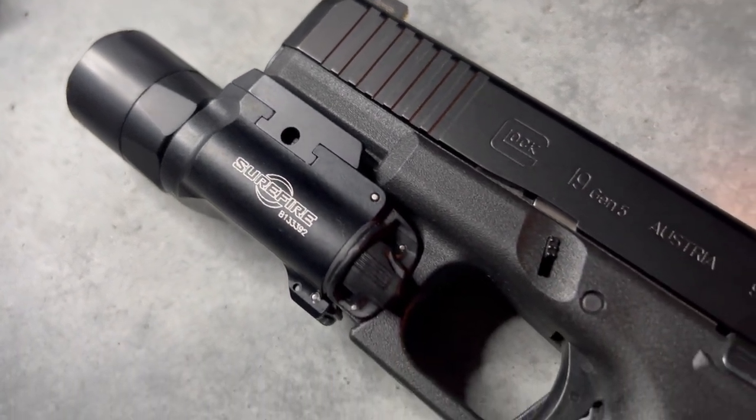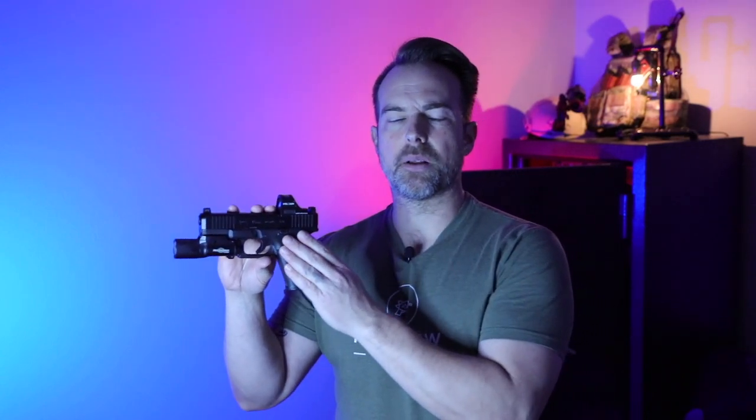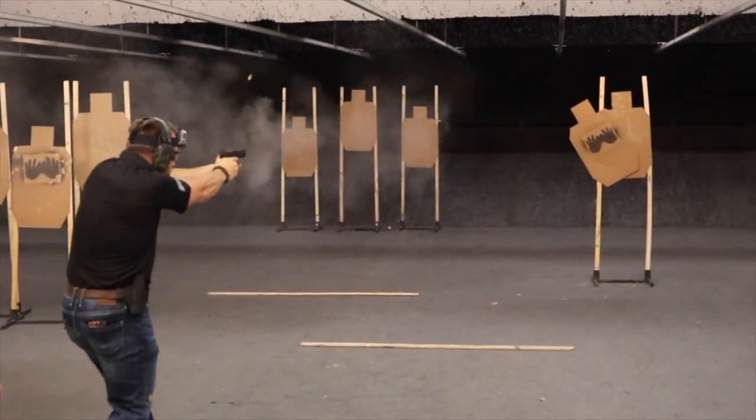With the Gen 5, they deleted the finger grooves on the pistol grip, and that's something I really like. It's actually a callback to the Gen 1 and Gen 2 Glocks. The finger grooves are nice for some people, and when I first started carrying a Glock 19 I thought they were just fine, but as I got into IDPA shooting and three-gun, I found I could never get my hand in the exact same spot each time, and those grooves ended up really hurting my hand.